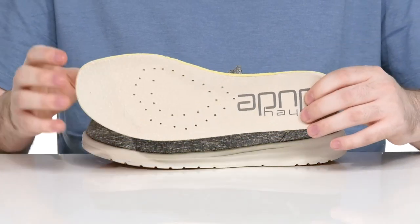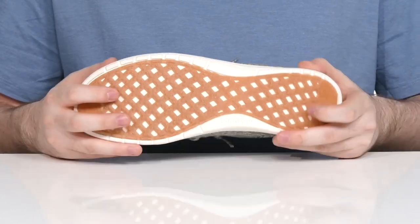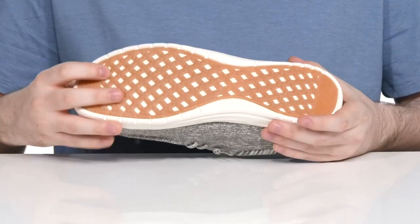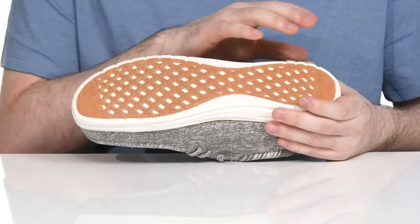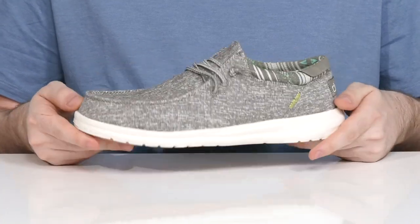It comes with a removable foam footbed that's super thick with perforation to keep the inside nice and airy, using a synthetic outsole and midsole combination to give it a super bouncy and responsive feel. The bottom has a rubber pad that stretches from the heel to the toe to give it lots of grip, with some light textile flocking offering even more traction.